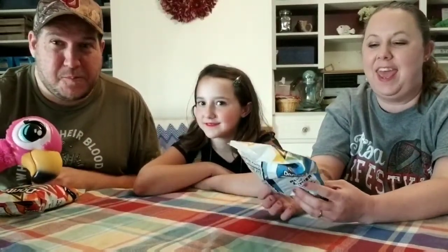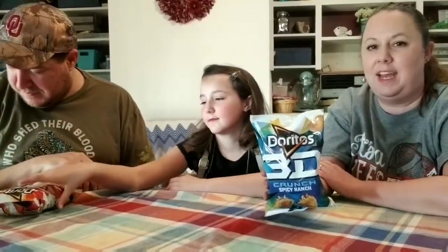Hi guys, so we're back with the taste test — it's Friday! Today we are trying the new Doritos I found at Walmart by the checkout area. This one is the 3D Crunch Spicy Ranch.